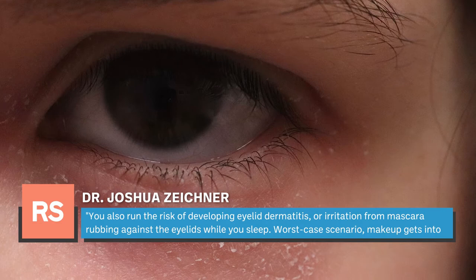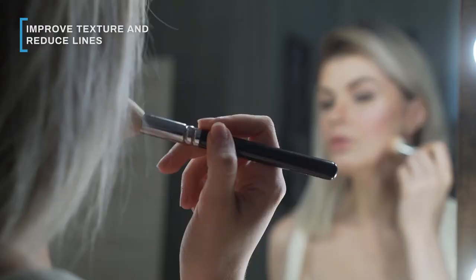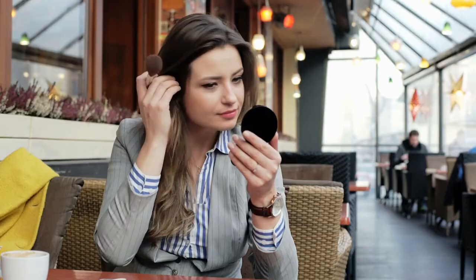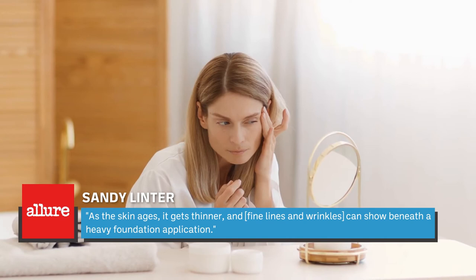Another benefit to removing makeup from your regimen is that you could see fewer fine lines and smaller pores. From a physical standpoint, makeup settles into fine lines and textural imperfections, making even the tiniest creases appear more pronounced. After you apply a layer of makeup, it sinks into expressive, high-movement areas of your face, leading to literal cracks in the foundation. Makeup artist Sandy Linter told Allure that as the skin ages, it gets thinner, and fine lines and wrinkles can show beneath a heavy foundation application.